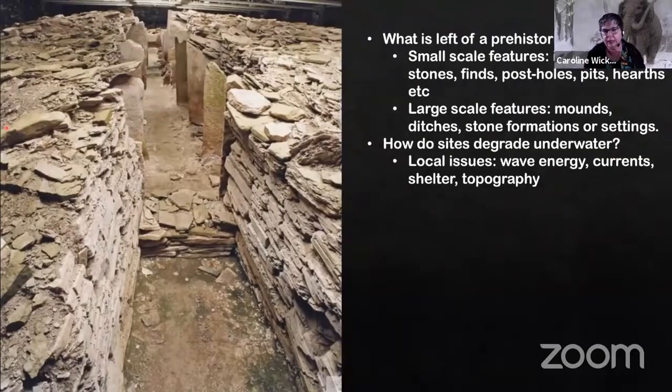We had to think: what do your prehistoric sites actually comprise? Very broadly dividing it into small and large and thinking about smaller scale features — perhaps related to some of the older sites, some Mesolithic or Palaeolithic sites — you might be talking about discolourations of sediment, post holes, pits, hearths, collections of finds, things like that.